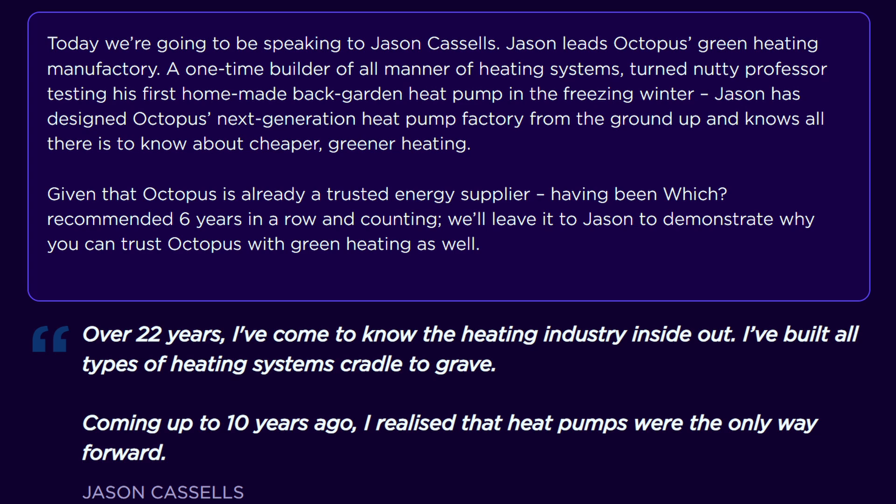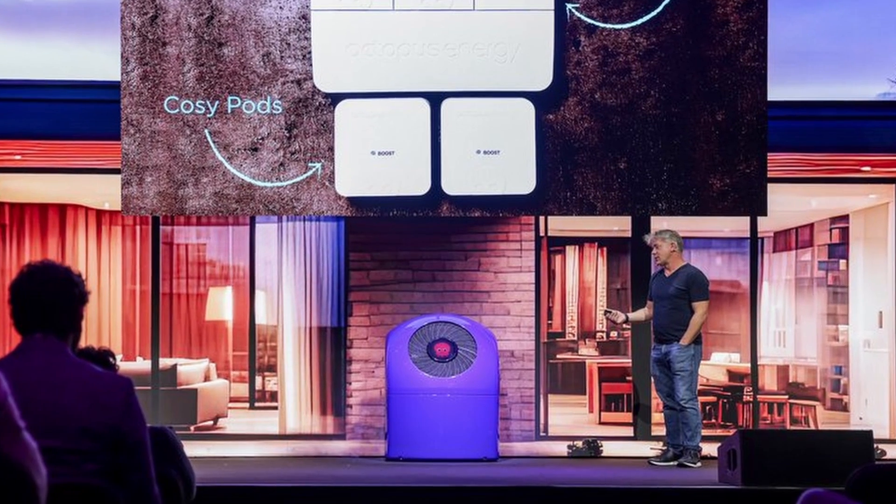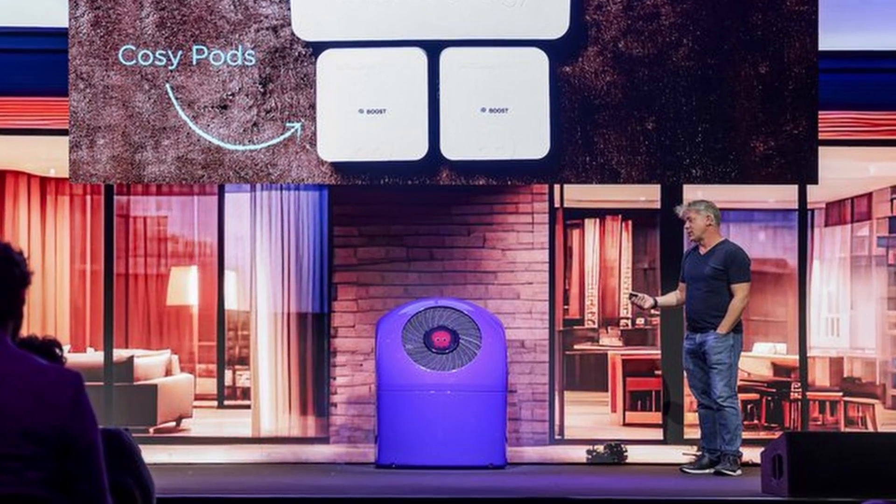Jason from RED now leads Octopus's green heating manufacturing department. Octopus state on their website that he has designed their next-generation heat pump factory from the ground up, and how RED were previously focused on low-volume and higher-end products rather than mass manufacturing. The heat pump can run at temperatures up to 80 degrees celsius, which is comparable to a gas boiler and quite high when compared to existing heat pumps on the market, and it's therefore designed to be a true retrofit to houses without needing too many upgrades — it would otherwise have required new pipework or upgrading multiple radiators. It'll be really interesting to see how this higher temperature affects the efficiency of the units, particularly for my use case where I have 10mm microbore pipe throughout my house, which may not provide enough flow for the heat pump to work efficiently.